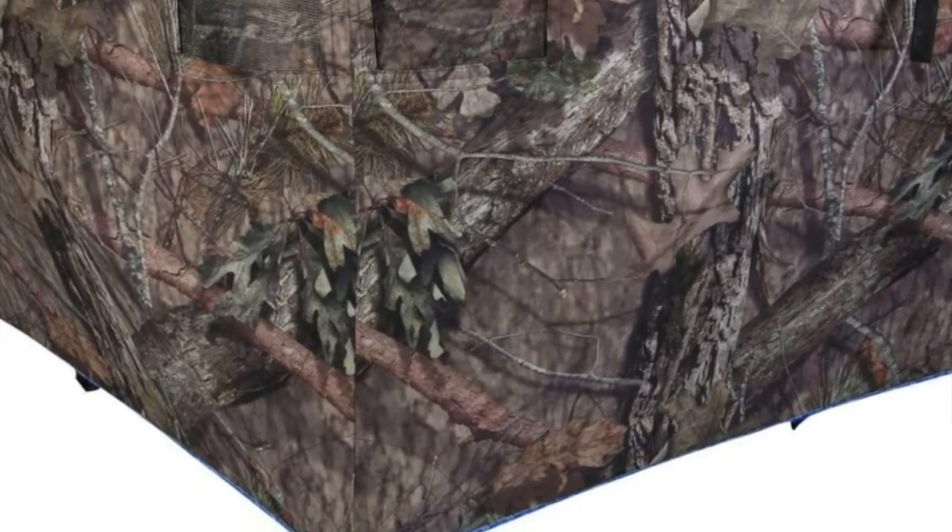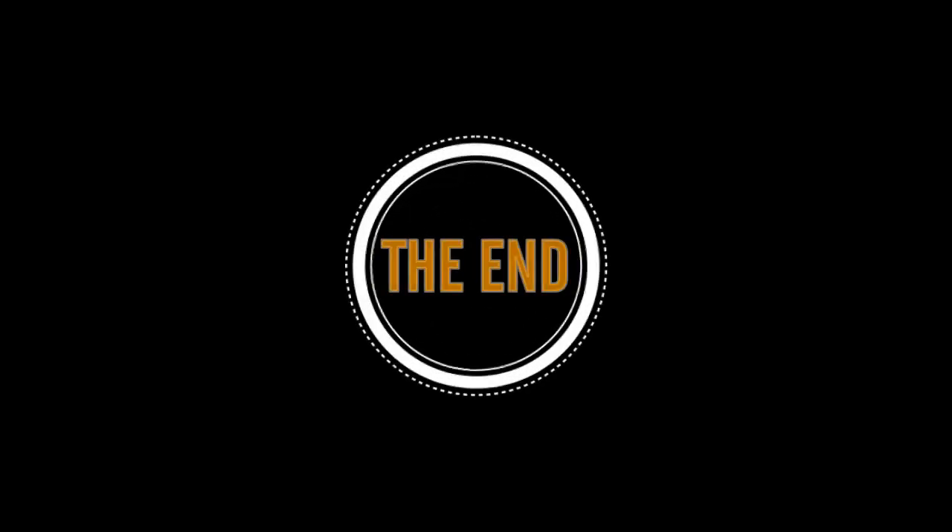Follow the video description if you want to know the price. Thanks for watching, subscribe to my channel.